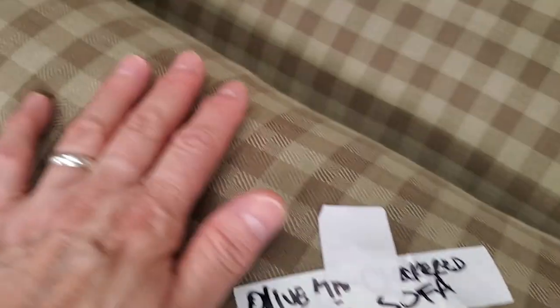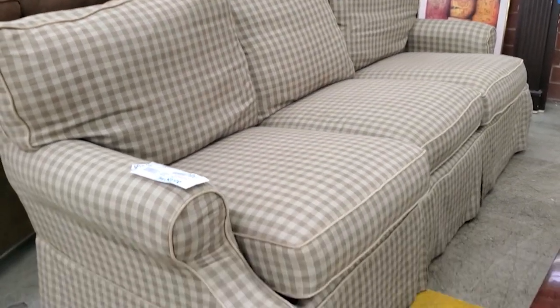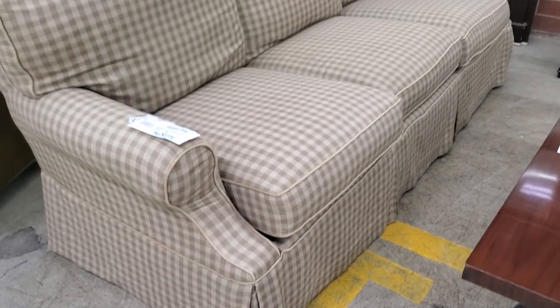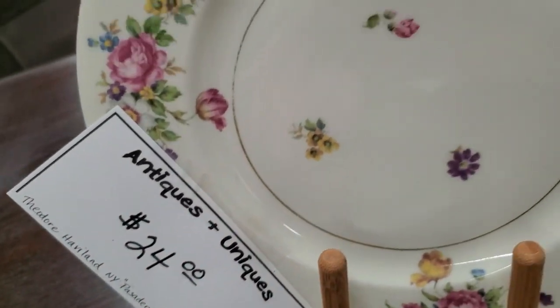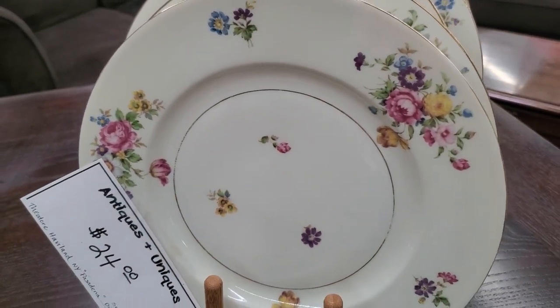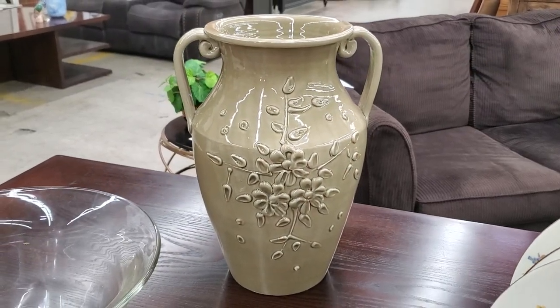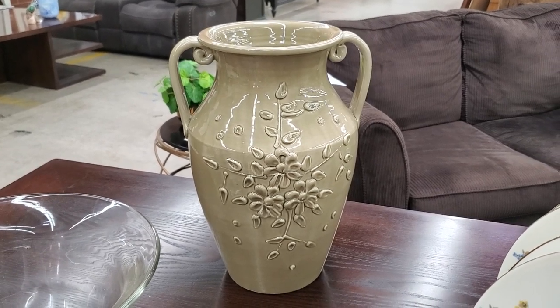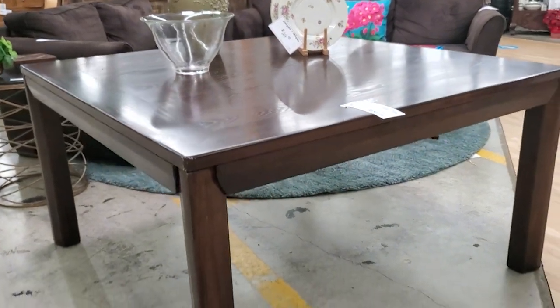And I love this sofa for $165 — just that cream and tan check, and I thought that was in really good condition. I am so drawn to Theodore Haviland China — look at this China, you know I've got to look at the dishes. And I think we have seen this large piece of pottery before — I believe that was less than $20. And look at this table for $125 — it's an oak table but it's got a dark finish on it. I love that you can see the grain of the wood through the finish.